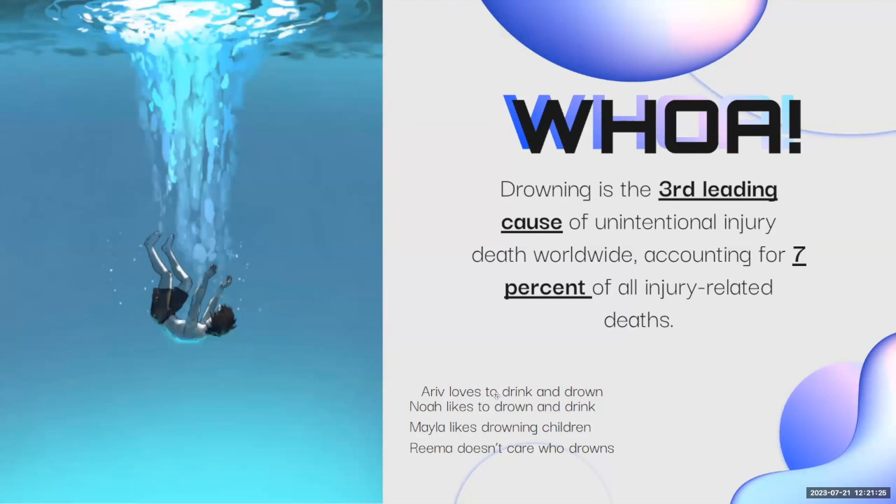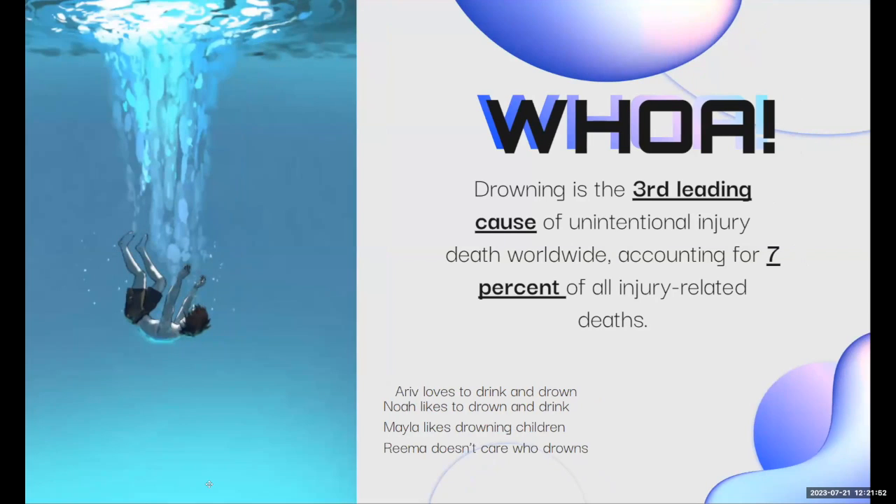One of the main reasons we chose this topic is because it's a really prevalent issue. Drowning is the third leading cause of unintentional injury and death worldwide, accounting for 7% of all injury-related deaths. This fact shocked us a lot, and we wanted to create a model that helps people and could be used in the real world.